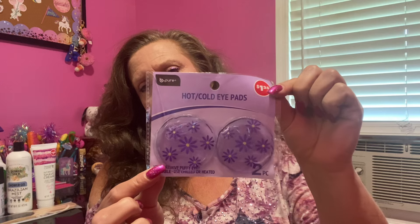Also in the makeup department, they had these by Be Pure — they're hot/cold eye pads. Every now and then you need some eye pads to try to get some of that puffiness away. But as we get older, the puffiness just doesn't go away — it just becomes wrinkles upon wrinkles upon wrinkles.